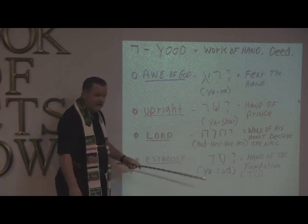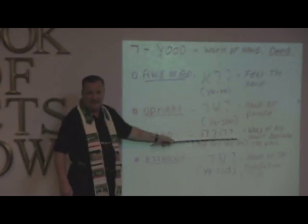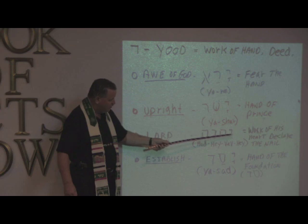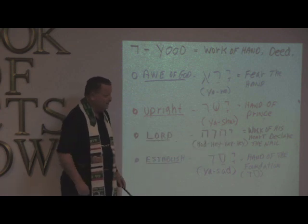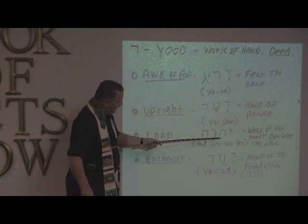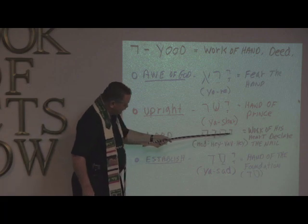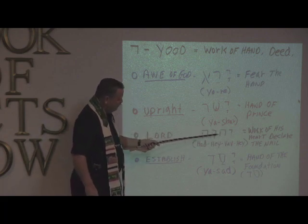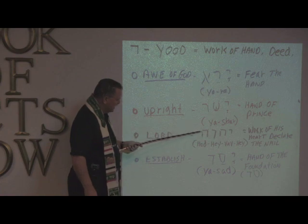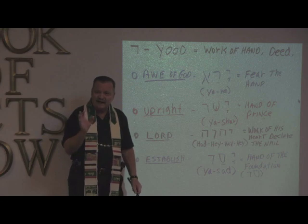So what does Yod-Heh-Vav-Heh mean? Now this is called the tetragram. Originally there were no vowels — it's only consonants. And so if you know the meaning of the word pictures, because all of these letters have word pictures, then you know what God's name means and what it looks like. The Heh — which looks like an N with part of the side missing — if it's in the middle of the word, it means God's heart. This is Vav, which means nail or attach. And then Heh at the end of the word means to declare. So here's the mystery: there is a mystery in God's name, and it has a meaning.